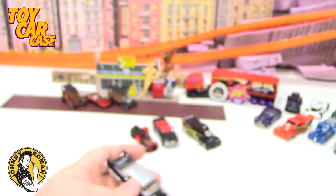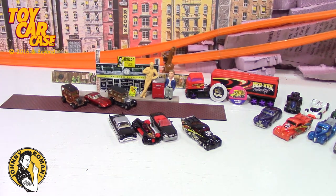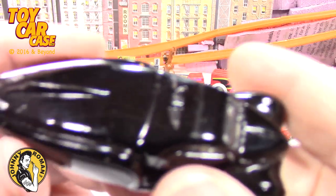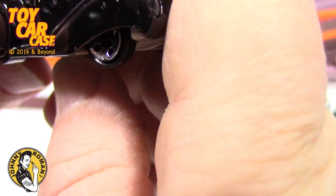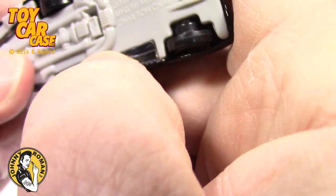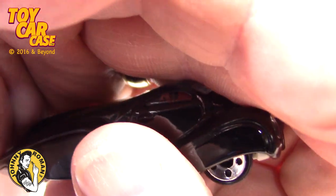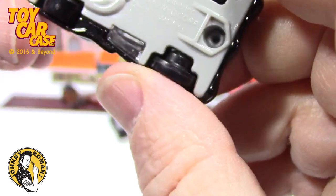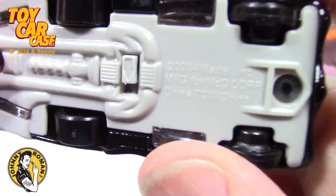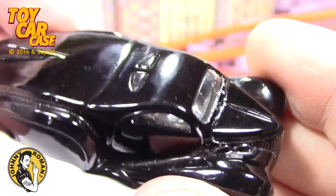I don't remember seeing this casting too often, so I'm not quite sure about it — maybe you guys know more. Oh, it does have a light — does it close? The battery is done, washed up. Made for Mickey D's.